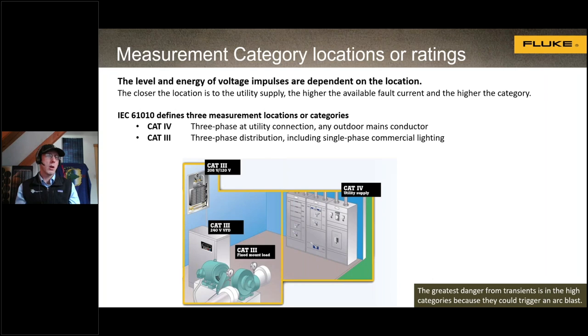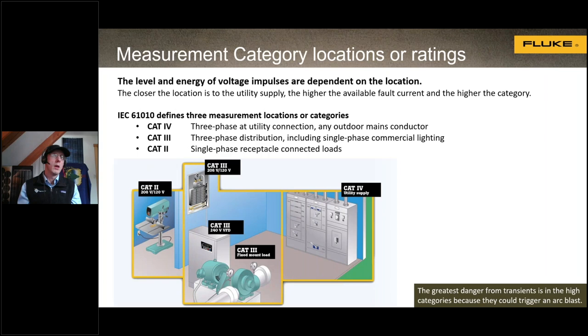Category three is our three-phase distribution equipment like service panels, single-phase commercial lighting, and fixed loads in commercial environments. A solar array is considered a category three work environment. Category two covers branch circuits, single-phase loads, receptacles, and some three-phase loads depending on how close they are to service equipment. There is also a category one environment for electrical equipment not connected to any service — a standalone solar-powered light would be an example.